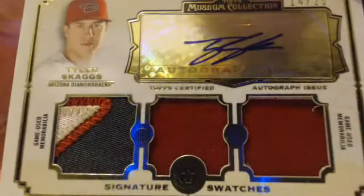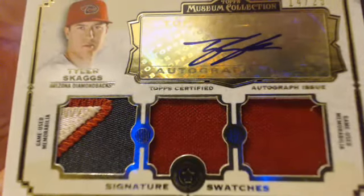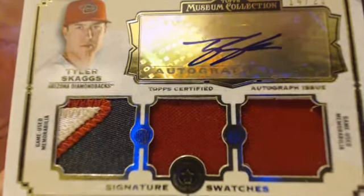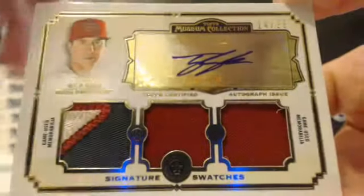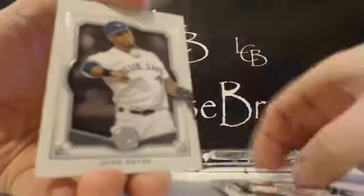Jeff M., I know you're a D-backs PC guy — good stuff. Triple color out of 25. And again, Jeff, I know you're a D-backs PC guy, so I'm going to appreciate that one. That's a nice card. Beltran out of 99. Aoki, Jones, and Reyes — sideways hit. Good luck.